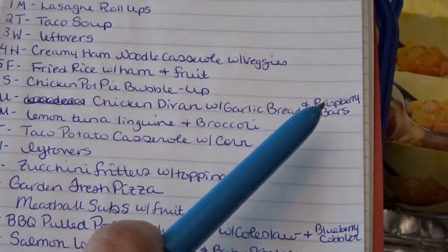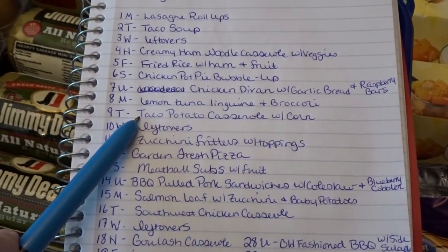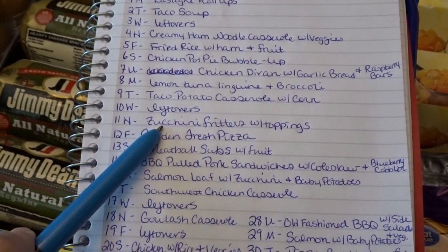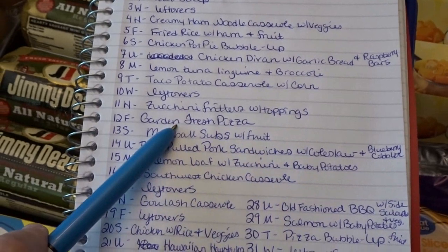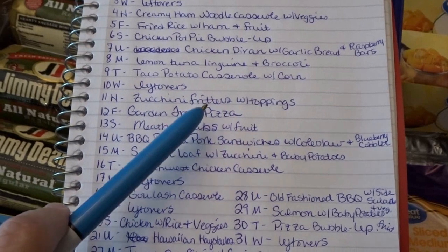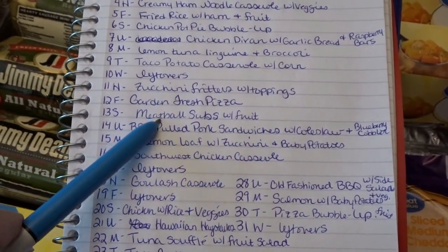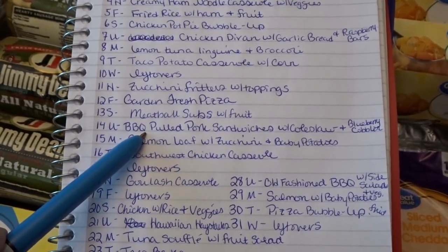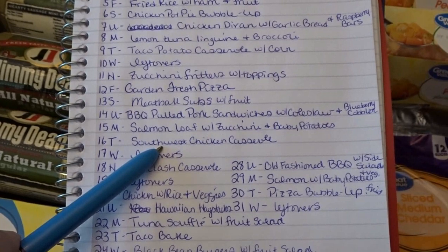Monday the 8th — lemon tuna linguine with broccoli; Tuesday the 9th — taco potato casserole with corn; Wednesday the 10th — leftovers; Thursday the 11th — zucchini fritters fresh from the garden with toppings; Friday the 12th — garden fresh pizza, using up some of that delicious produce coming out of my garden right now; Saturday the 13th — meatball subs with fruit; Sunday the 14th — barbecue pulled pork sandwiches with coleslaw and blueberry cobbler.